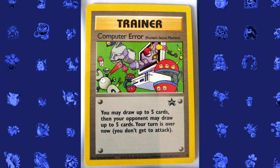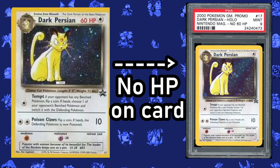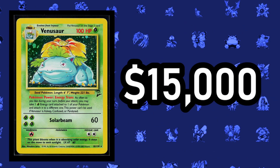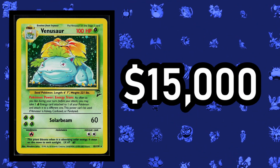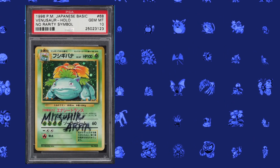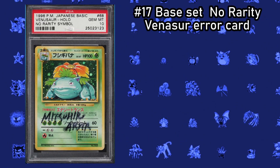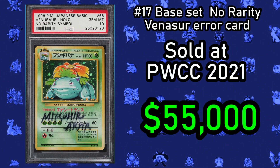Error cards are not common, and this can lead to cards normally worth 20 cents to be worth thousands. But what happens if you take a base set card that without errors is worth $15,000, and forget to print a rarity symbol — and then have the artist sign it? Well, then you would have the Base Set No Rarity Venusaur error card, which sold at a PWCC auction for $55,000 in 2021.